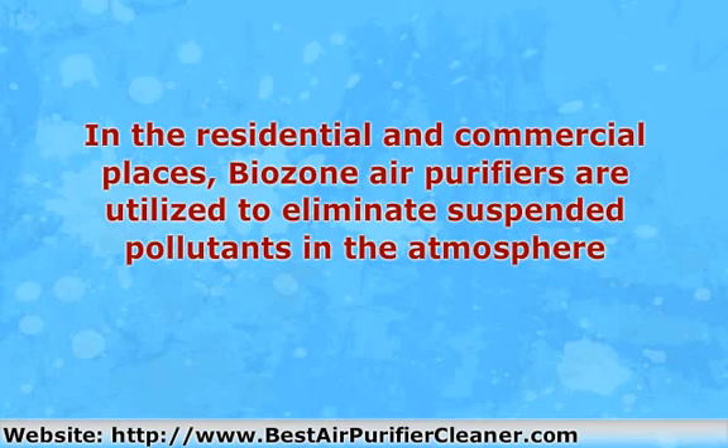Beozen air purifiers use a particular photoplasma technique of cleaning the air. Gases contained in the component are energized by ultraviolet light to help the cleaning. These gases are then spread gradually in the air, cleaning all the organic pollutants present, which results in fresh and clean air.